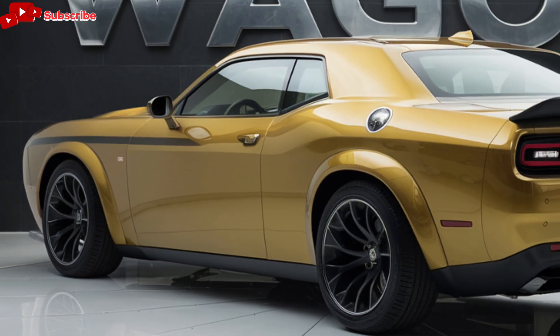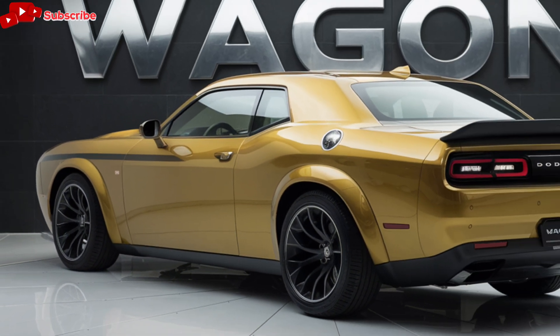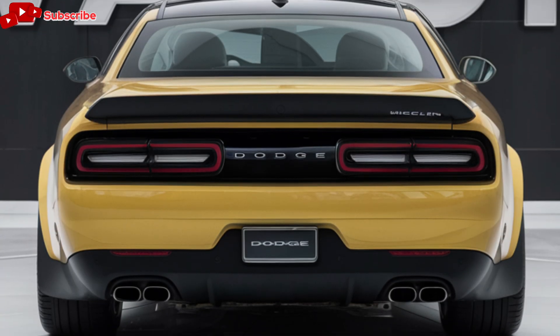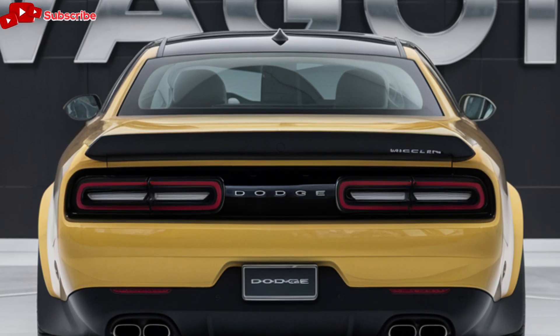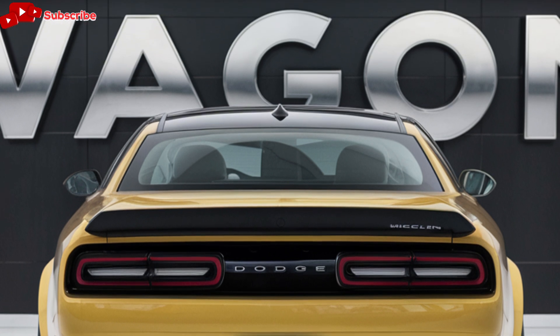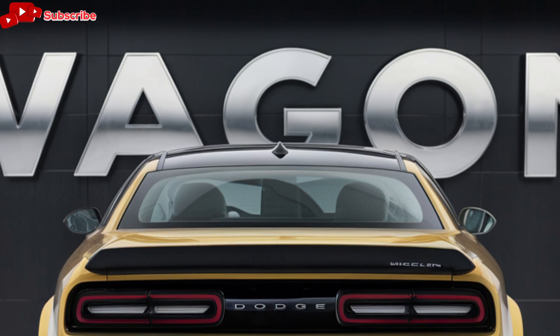The interior of the 2025 Dodge Wagon is designed with comfort and convenience in mind. The spacious cabin offers seating for up to 7 passengers, with plenty of legroom and headroom for everyone. The seats are upholstered in premium materials and provide excellent support for long journeys.